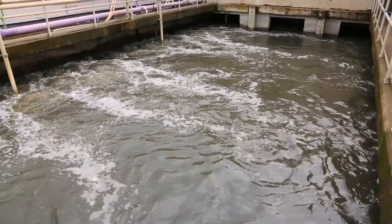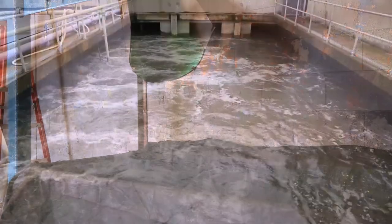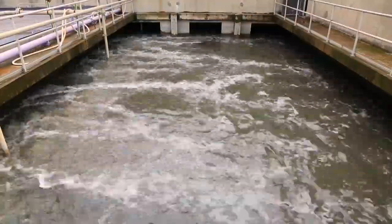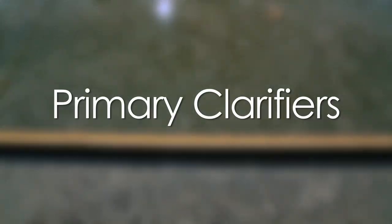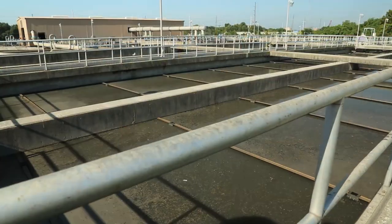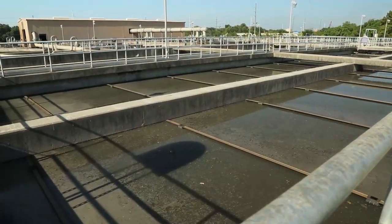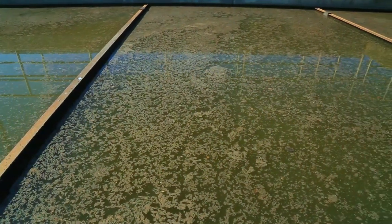The next step is removal of grit, such as sand from when you shower after a day at the beach or eggshells from the kitchen sink. Centrifugal force is used to remove grit from the wastewater. The wastewater then flows to the primary clarifiers, where as the speed of wastewater slows, materials that have not been removed will either settle to the bottom or float — like fats and oils — to the water's surface.